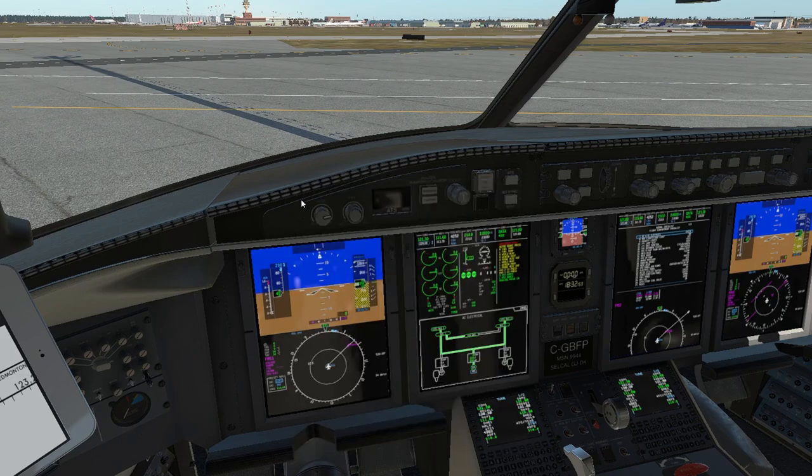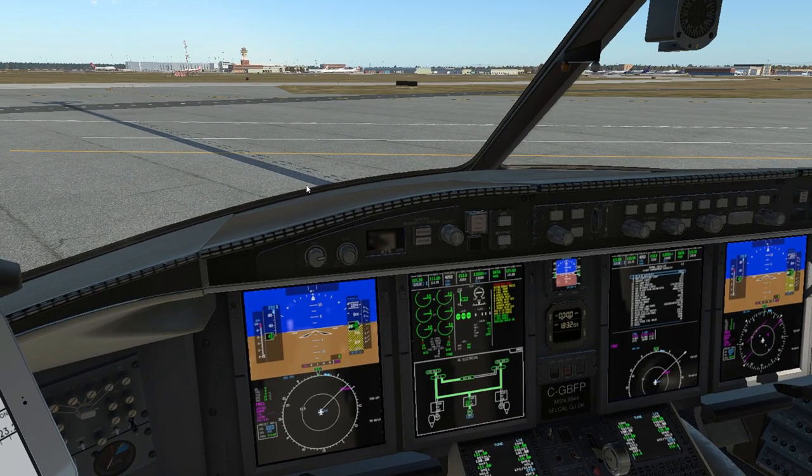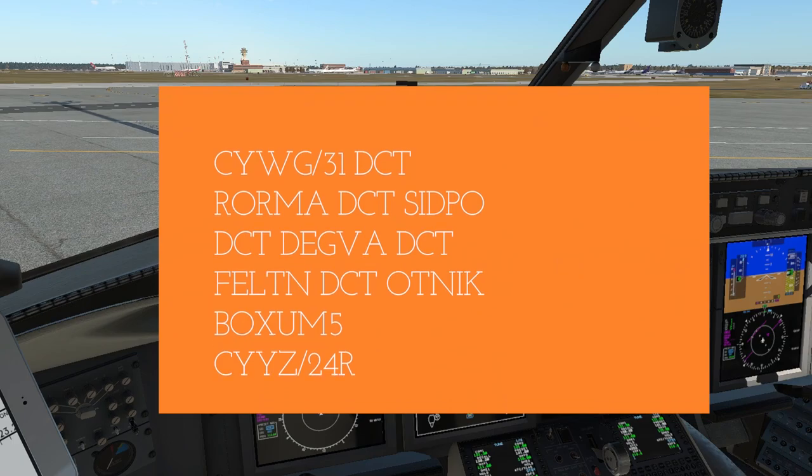What do we need to think about now? We need to think about where we are, where we're going to, and most importantly the filed route. And here it is: Winnipeg, Runway 31, Direct Worma, Direct Sidpo, Direct Degva, Direct Felton, Direct Otnik for the Boxam 5 arrival into Toronto on 24R. Please note the runways for departure and for arrival could change.